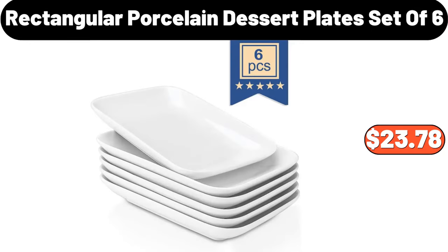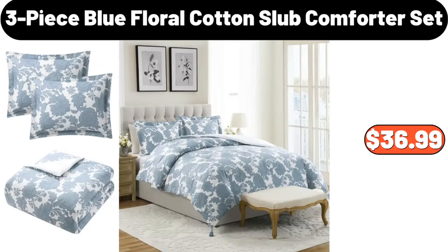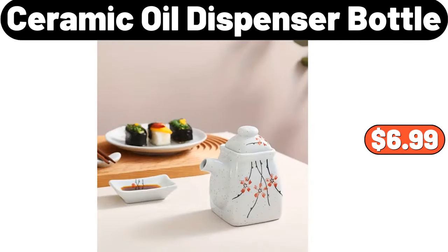Rectangular Porcelain Dessert Plates Set of 6, $23.78. Silicone Microwave Popcorn Lid, $6.29. 3 Piece Blue Floral Cotton Slub Comforter Set, $36.99. Ceramic Oil Dispenser Bottle, $6.99.